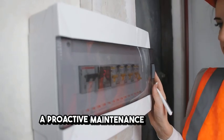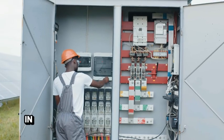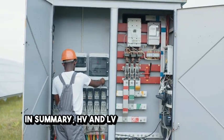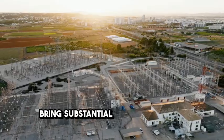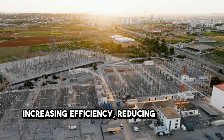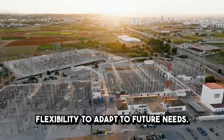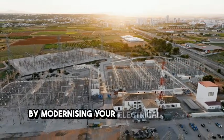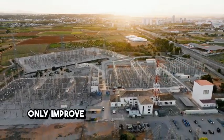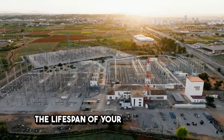A proactive maintenance plan can help you avoid costly downtime. In summary, HV-LV infrastructure can bring substantial benefits to your business by increasing efficiency, reducing costs, and providing the flexibility to adapt to future needs. By modernising your electrical system, you'll not only improve daily operations but also extend the lifespan of your infrastructure.